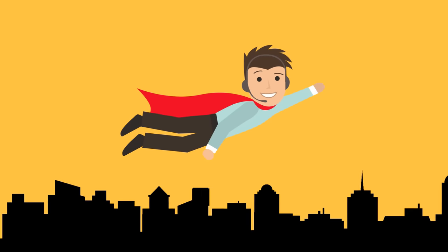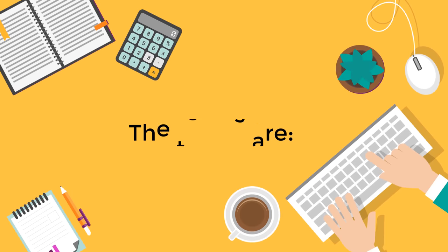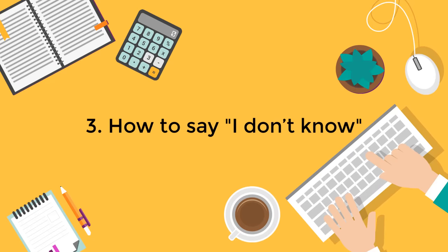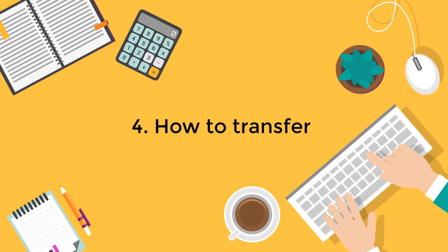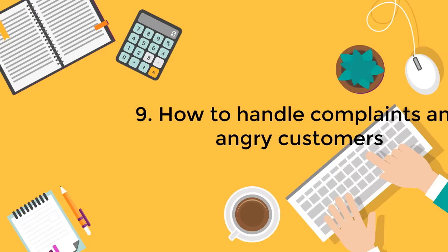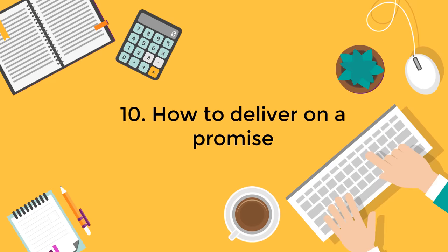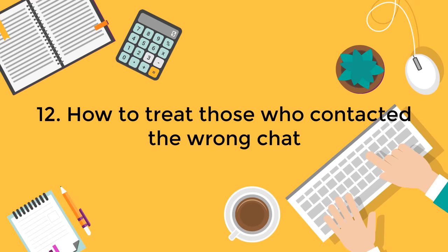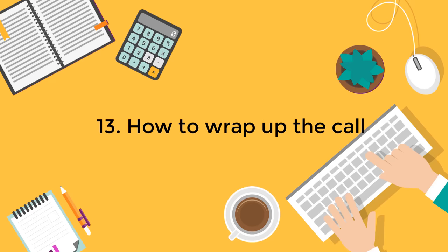Here are some guidelines on how a customer service agent can best handle the major key points in a live chat conversation. The topics are: how to start a chat, how to ask for more information or verify your understanding, how to say I don't know, how to transfer, how to put on hold, how to admit fault, how to say no, how to follow up, how to handle complaints and angry customers, how to deliver on a promise, how to handle several clients simultaneously, how to treat those who contacted the wrong chat, and how to wrap up the call.